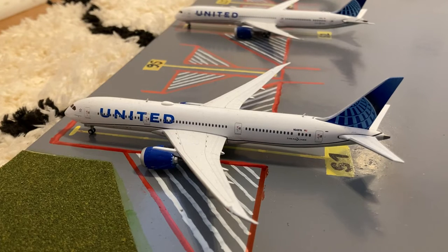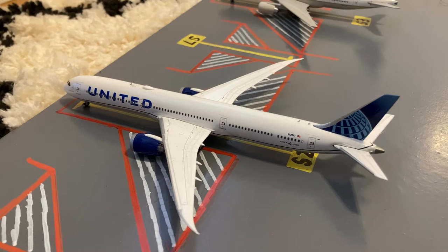Starting off here at the international stands we have this United 787-9 Dreamliner in their Blue Evolution or new livery. He just came in from a flight from Johannesburg and this evening he'll be loading up passengers for a flight out to Tokyo. Here we have a United Airlines 787-10 in the new livery — he's off to Amsterdam.